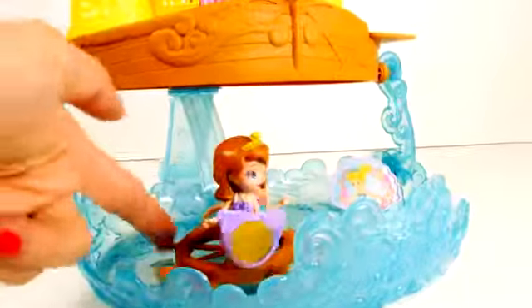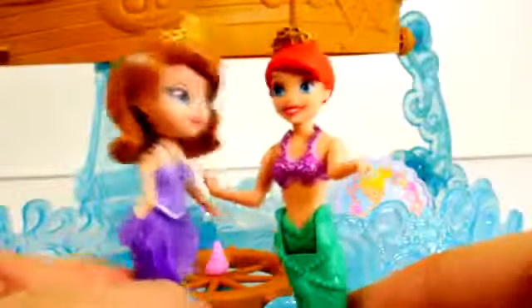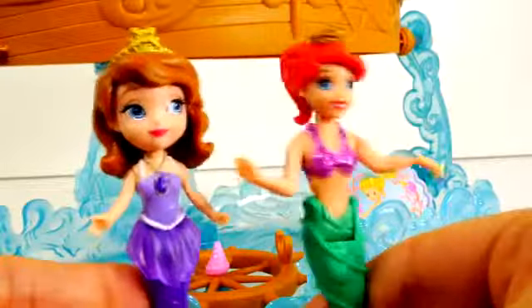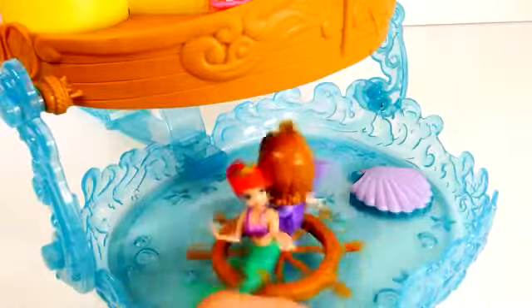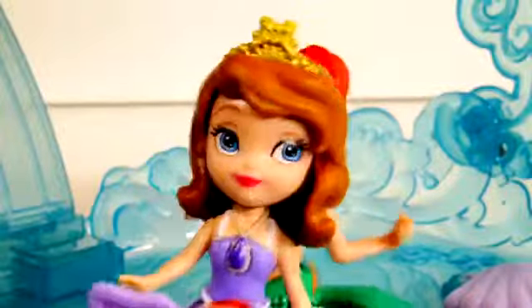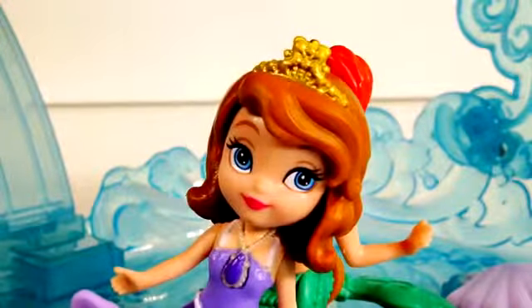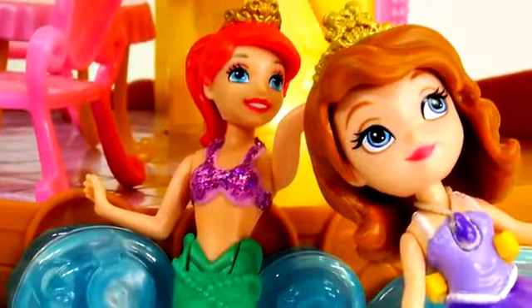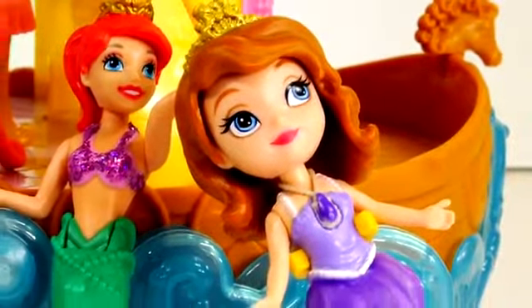Look who's here — it's Ariel the Little Mermaid! "I'm so glad you're here to play!" "Me too, Princess Sophia, your sea palace is wonderful!" "Oh thank you, you can come over anytime!" "Thanks, let's get back on that wheel and spin!" There's also a really fun slide in the front. "Princess Ariel, would you like to do that?" "Sure, let's go!" It looks like Princess Sophia and Princess Ariel are having fun floating and playing in the water.